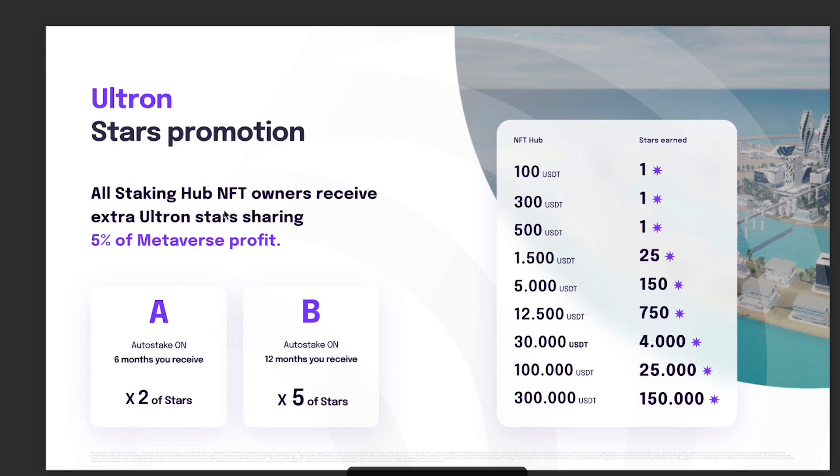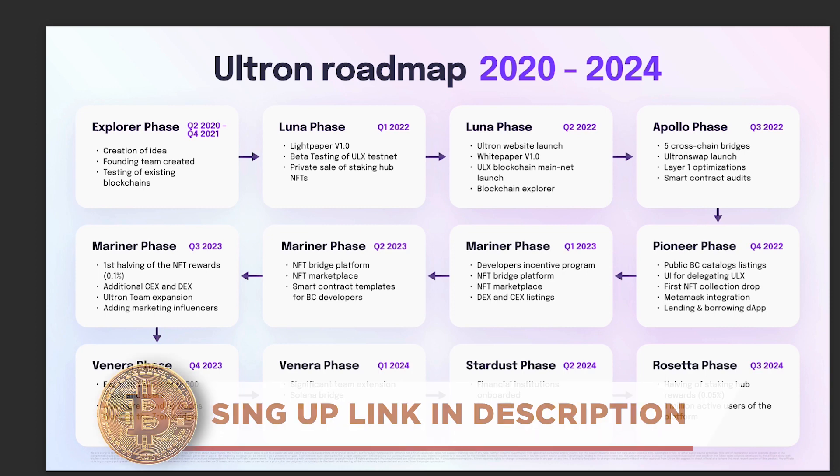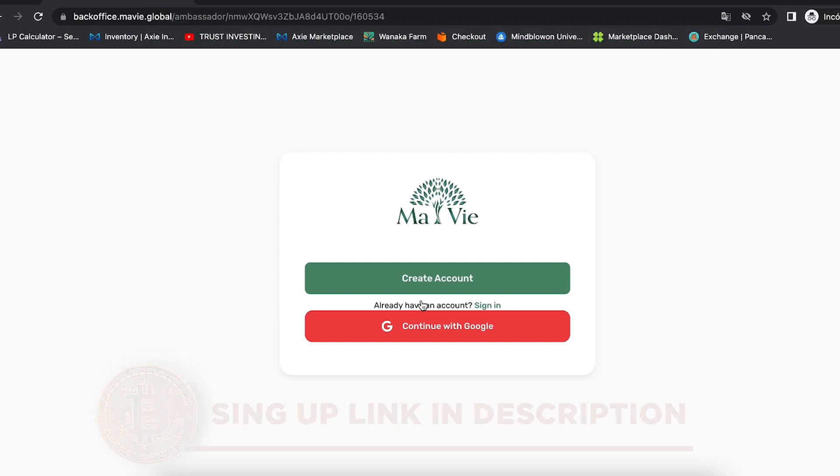All staking hub NFT owners receive extra Ultron star sharing — that is 5% of the metaverse profit given to you for the stars you hold. If you keep auto-stake on for six months, you'll get two times more stars; if you keep it on for 12 months, you'll receive five times more stars. This is the roadmap from 2020 to 2024. If you want more information, click the link in the description for my WhatsApp — I'll be happy to help. You also have the link to join the MAVI website, create an account, and get your hubs.